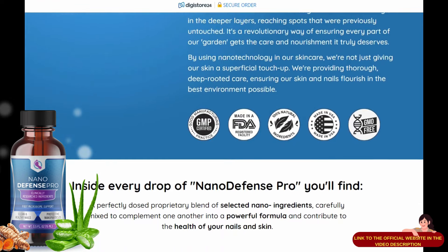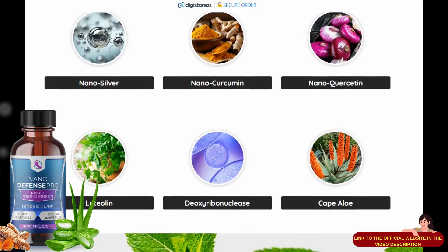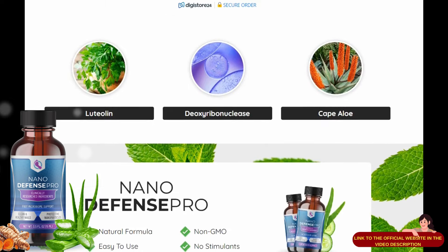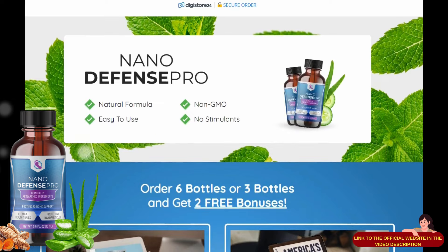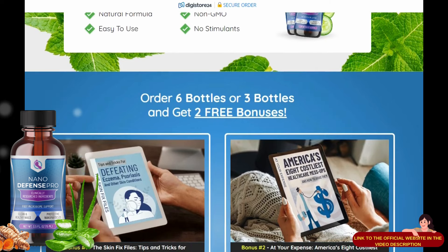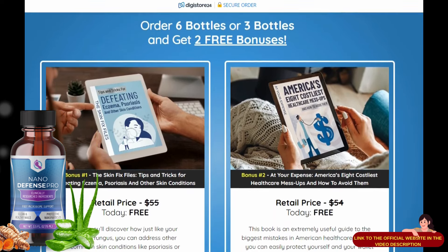For NanoDefense Pro to work, you need to take the treatment seriously. You need to take it every day — only two drops a day — or else you won't see great results. You can see initial results in the first month, but most people have better results after three months of using this product. Even the manufacturers themselves indicate doing the treatment for at least three months to have lasting results. NanoDefense Pro has no side effects as it is composed of 100% natural ingredients.